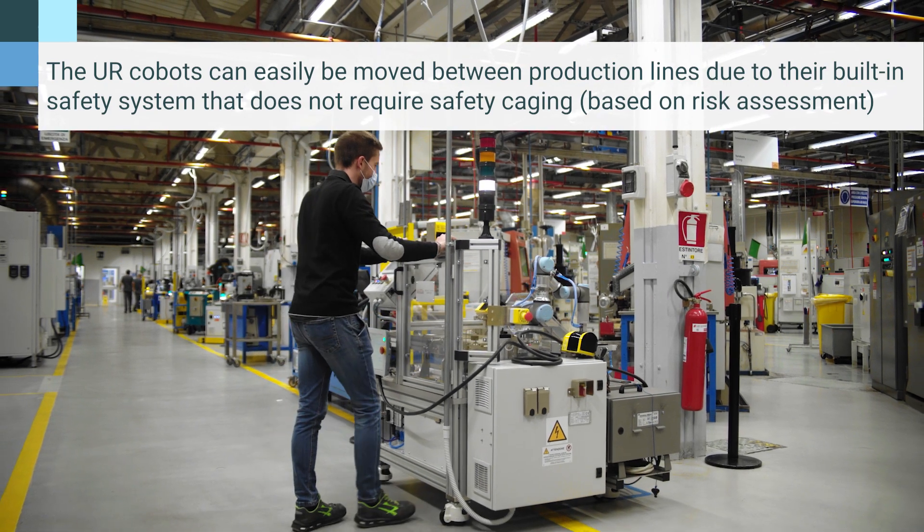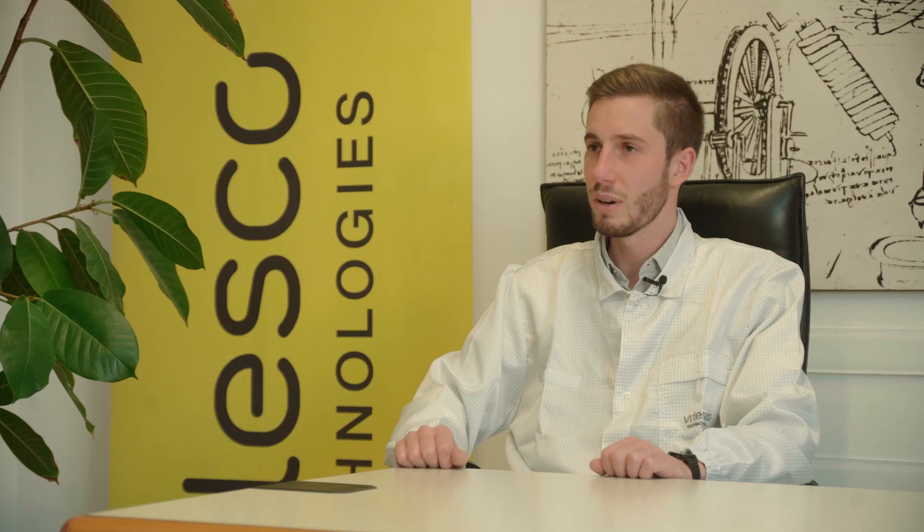Flexibility is a key element. Thanks to a series of simple adjustments to the selection system or gripper, we can manage and palletize a variety of components.